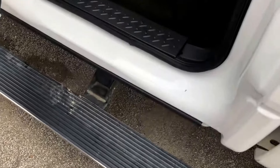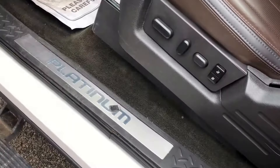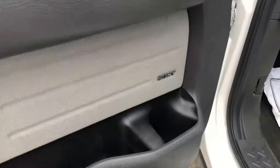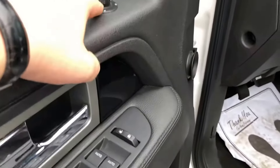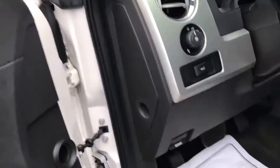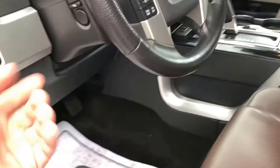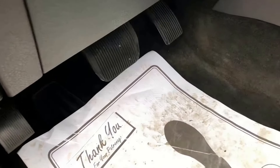This truck has power folding running boards. Rear seats are heated. We've got the Sony sound system, power windows, power locks, power folding mirrors. The mirror glass was cracked so we have a replacement coming for this. Power controls for the gas and brake pedals.